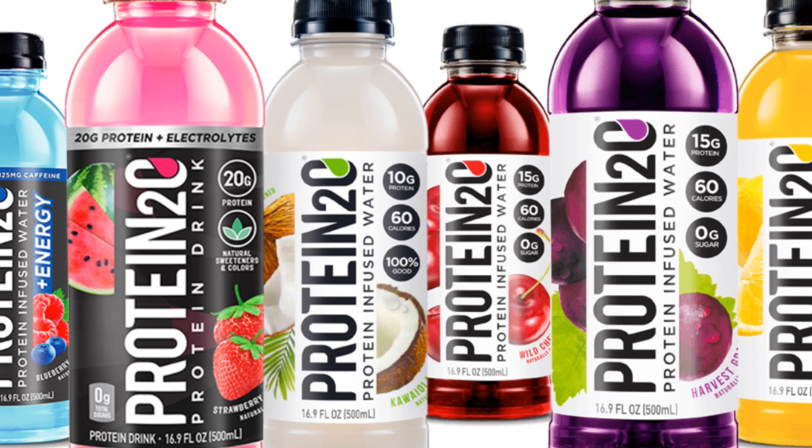We're doing a quick review on the Protein 2O protein-infused water, plus energy. A while ago I did a review video on the original Protein 2O water — I'll put the link for that video in the description. This is a kind of sub-brand of that; this is the Energy version.